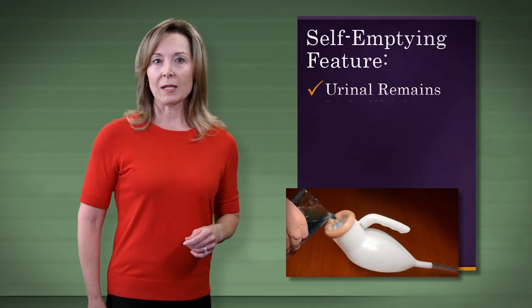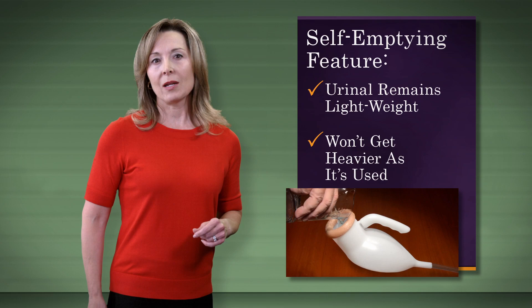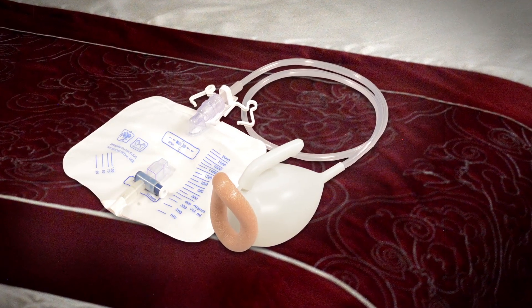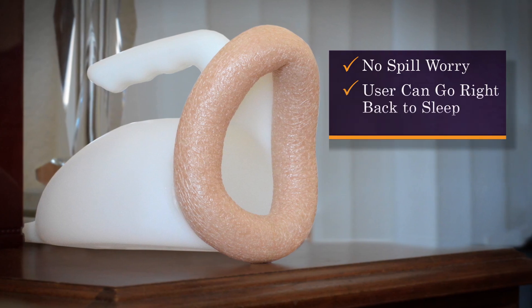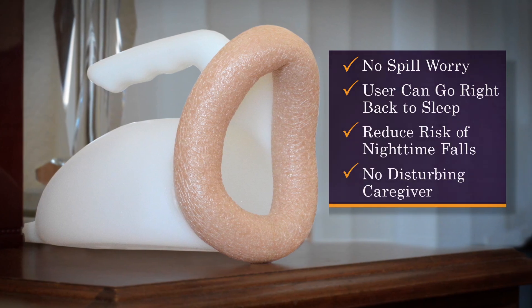For those in a physically weakened state, the self-emptying feature keeps the urinal ultra-lightweight — only about 4 ounces — and it won't get heavier as it's used. Many use their Advantage system without getting out of bed or even turning on a light, then return it to the bedside with no worry about spills.